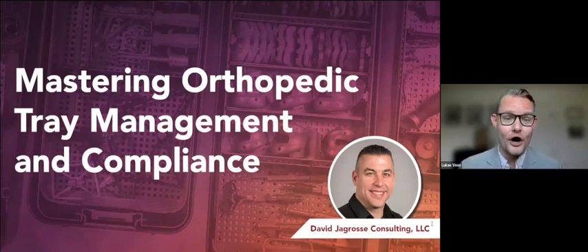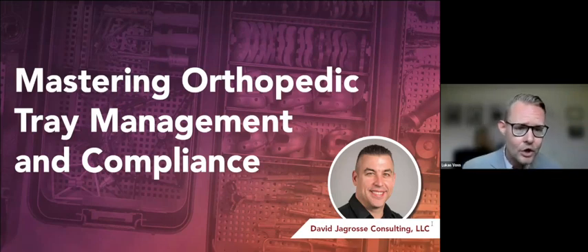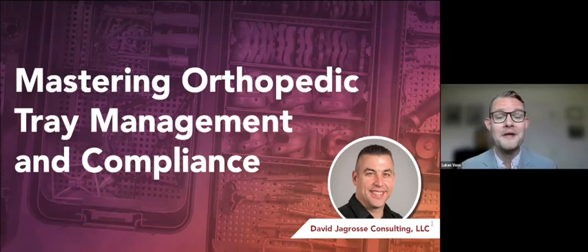Before we begin, just a couple of housekeeping items. We will begin today's webinar with a presentation, and we will have time at the end for an hour or so for question and answers. You can submit any questions throughout the webinar by typing them into the Q&A box on your screen. If at any time you don't see your slides moving or have trouble with audio, try refreshing your browser, or submit technical questions into the Q&A box.